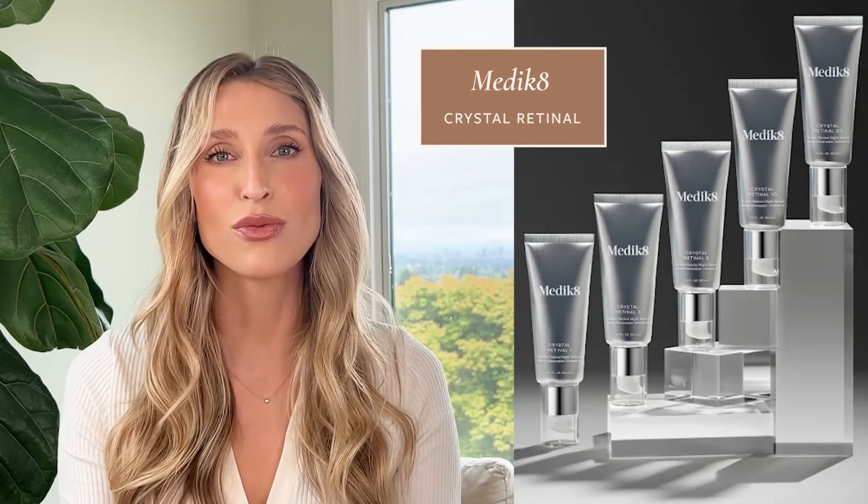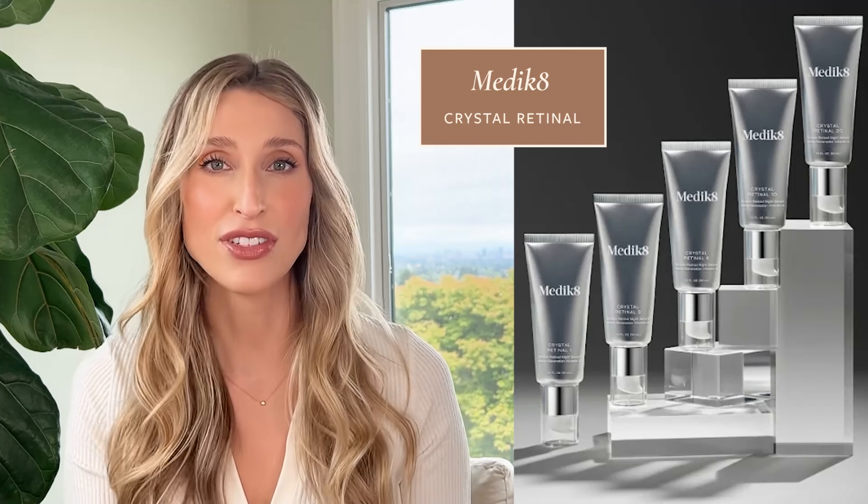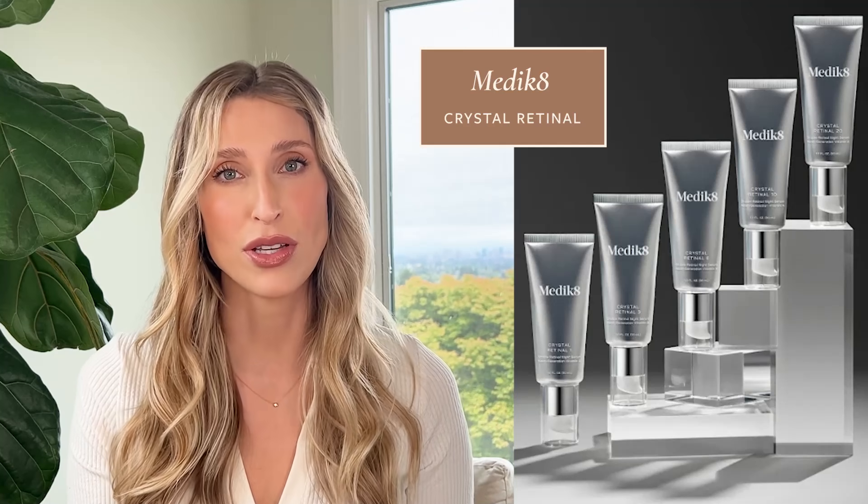Medik8 has the Crystal Retinal system — five different retinal potencies: Retinal 1 (0.01%), 3 (0.03%), 6 (0.06%), 10 (0.1%), and 20 (0.2%). If you're new to retinal, you can start at level 1 or 3. As you get through an entire tube without irritation and you're liking the results, you can level up progressively without risking the irritation very common with retinoids. You also don't need to go all the way up to Crystal Retinal 20 to get the amazing benefits of regular retinoid use.